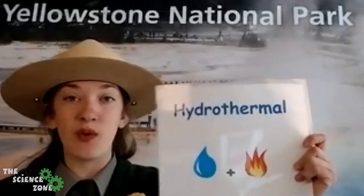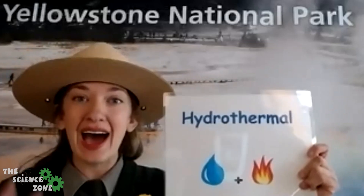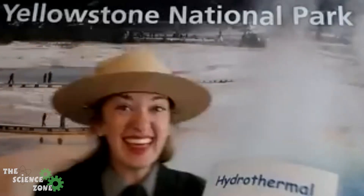So a hydrothermal feature is going to be a hot water system, and like I said we have a ton of those here at Yellowstone National Park. We're gonna go over those main types.